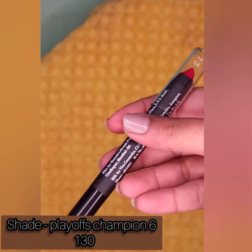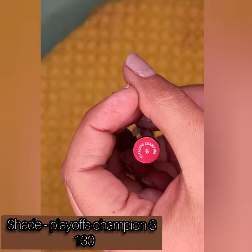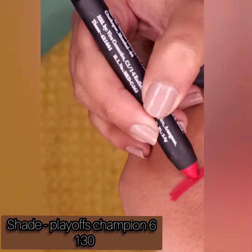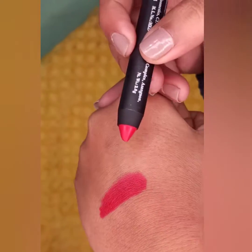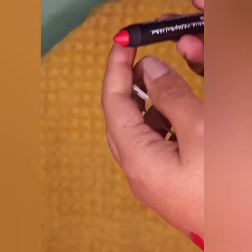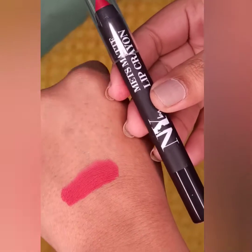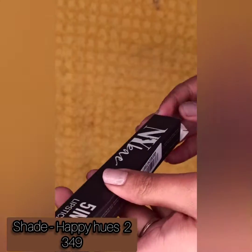The next product is a lip crayon from NYB. I haven't purchased many products from NYB since I just wanted to try the brand once, but I'm so happy with all the products. The shade is Playoff Champion 6 — you get 2.8 grams for rupees 130. Look at the color payoff — it's a pinkish-red color, a best shade for newly married girls. It's a matte formula. You can check other shades on the website, and it's a good one if you're a lip crayon lover.